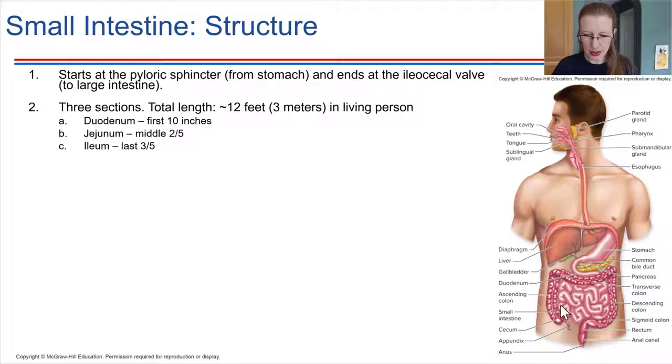The small intestine is named 'small intestine' just because it has a small diameter — it's not in any way a small organ. The small intestine is actually about 12 feet long. In a picture, it is usually wrapped around by the large intestine, which has a larger diameter but is shorter in length. The small intestine is separated into three sections: the duodenum, then the jejunum, and finally the ileum — spelled I-L-E-U-M — which is the last section.